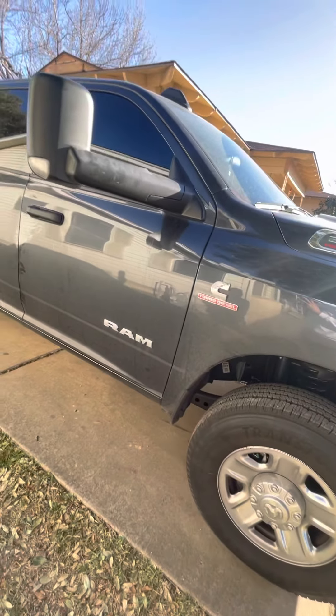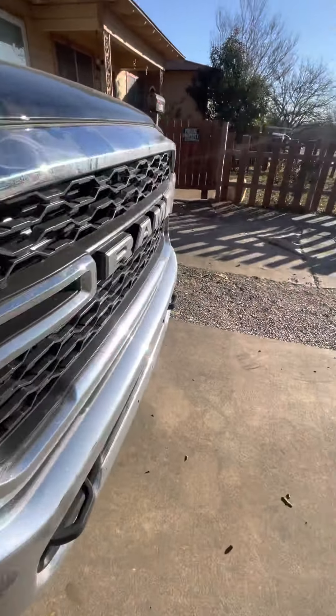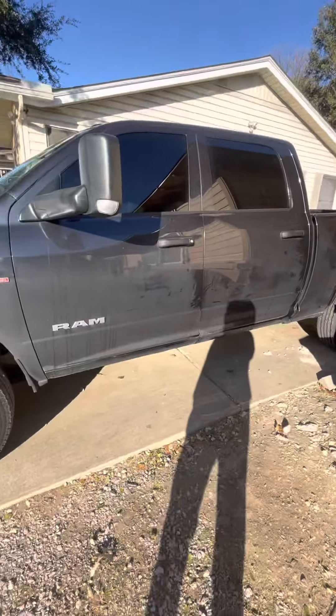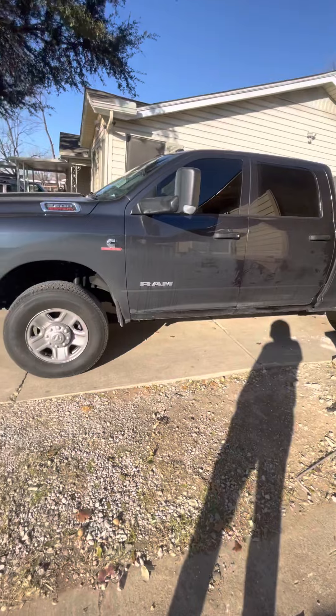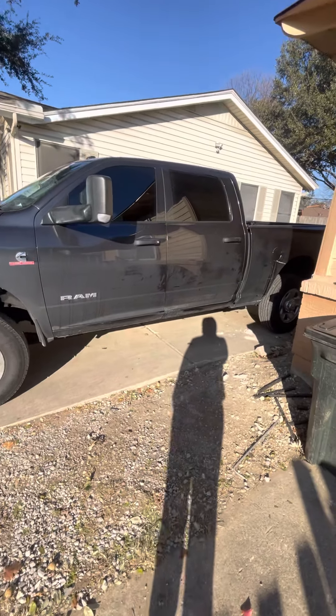Here it is. Everything's stock. I got the windows tinted — you can tell. You can hardly see in the back, which is pretty badass.